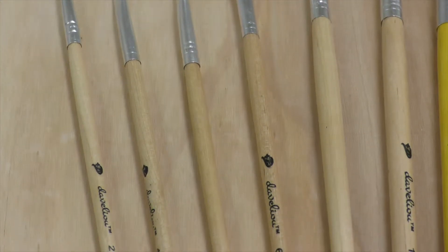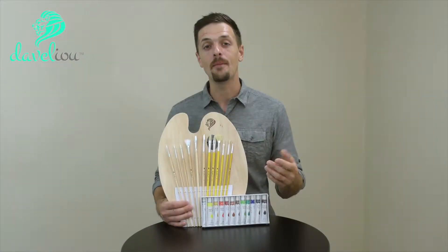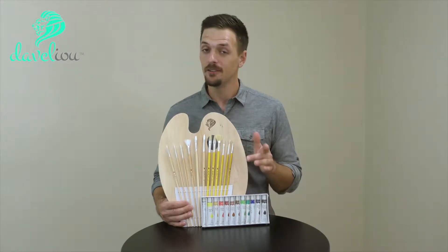It also comes with 12 acrylic tubes of various colored paint. These are non-toxic, and they're going to re-wet by themselves so they're not going to dry out in your tubes or on this beautiful palette.